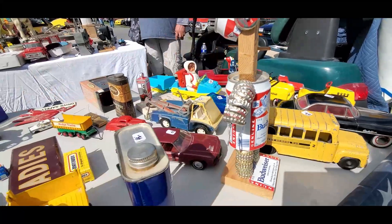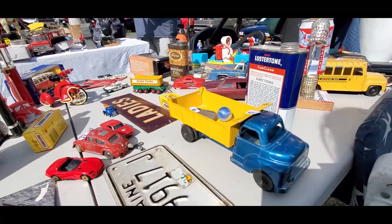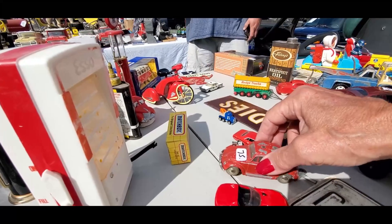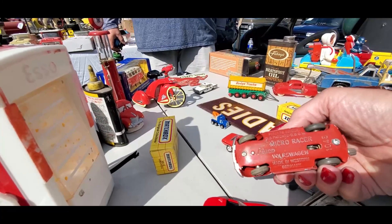Got some other miscellaneous — that's a promo. Look at that dump truck, $45. I like it. That's brilliant — this V-Dub Micro Racer by Shuko.